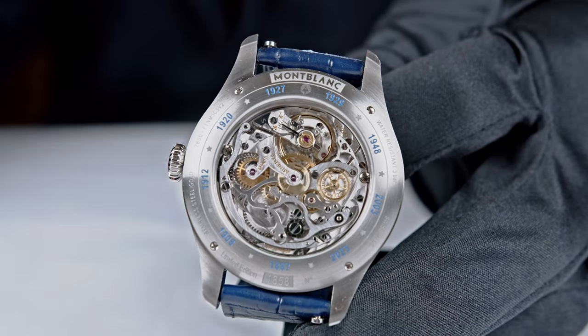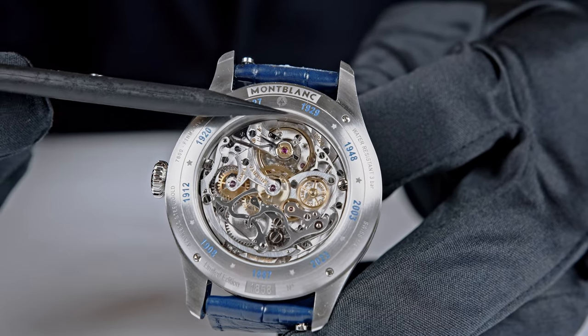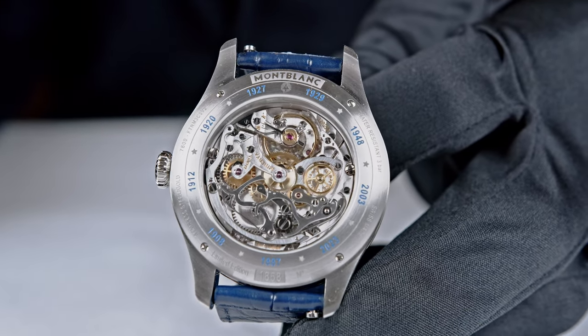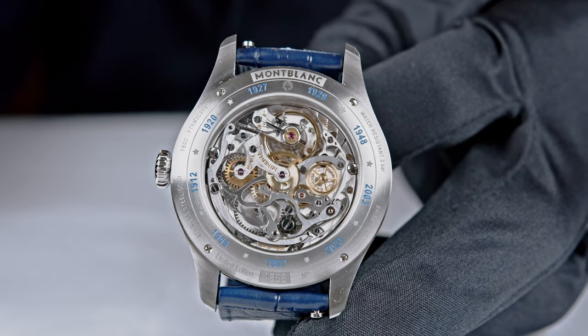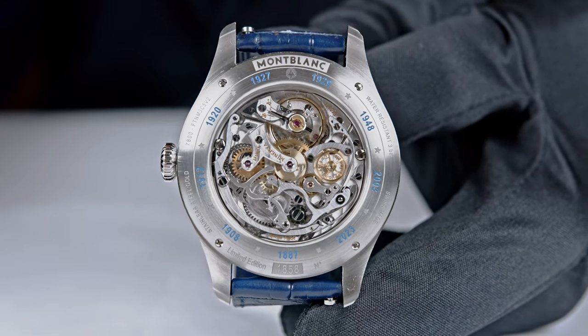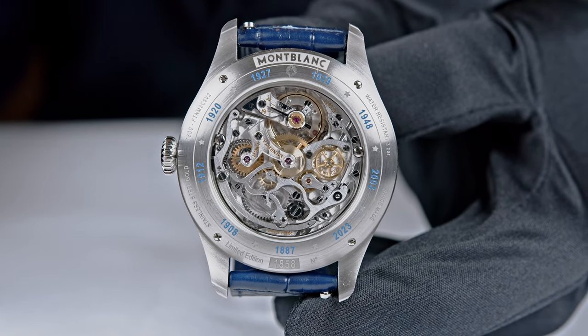You can also see here quite a large balance wheel. Laurent mentioned they produce their own in-house hairspring — you should visit Minerva if you can. It is fascinating; you will have the impression of entering a museum because they really do watchmaking the old way, the good old way.